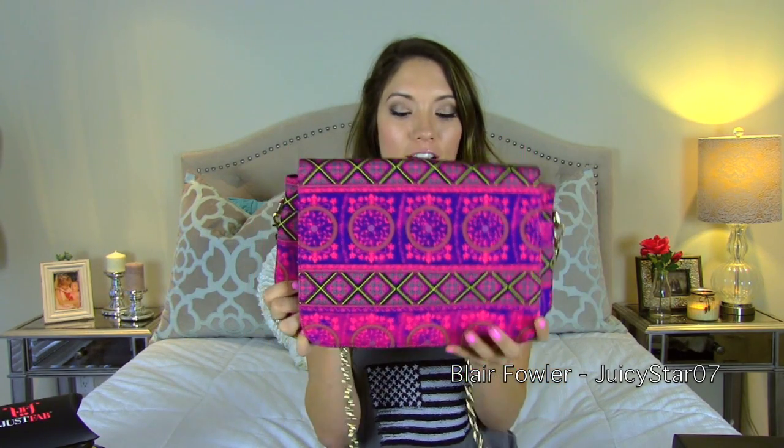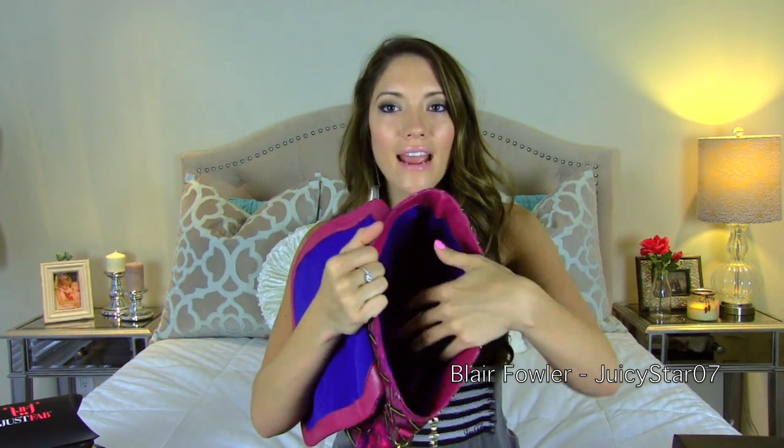I saw these and was like, those are definitely going in my cart. Since I had extra credits, I looked at some other items — if I fell in love with something I'd get it, otherwise let my credit roll over. I was looking at the bags and saw this one, and thought it would be absolutely perfect for summertime. This is the Dairy bag in purple, and it's big enough inside to fit sunscreen and even a book.